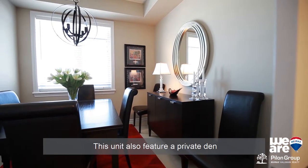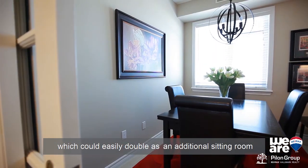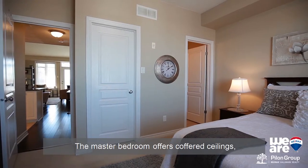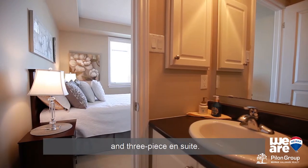This unit also features a private den which could easily double as an additional sitting room with a TV or a private dining area. The master bedroom offers coffered ceilings, Berber carpet, a walk-in closet, and a three-piece ensuite.